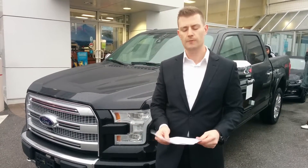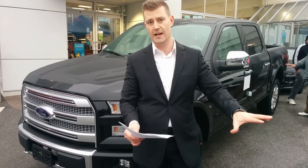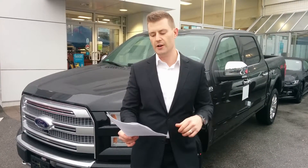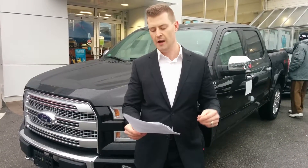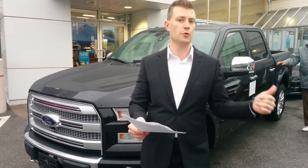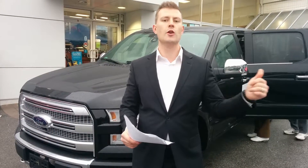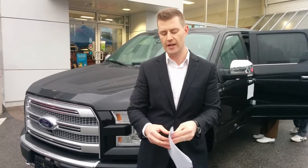In the Lariat trim level you have the option of the 2.7 liter EcoBoost engine. You do not have the option of the 3.5 base V6, but you can have the 3.5 liter EcoBoost and the 5.0 liter V8. It typically comes with a leather interior, premium and chrome finishes, upgraded wheels, a center console with the 8-inch LED MyFord touchscreen, remote tailgate release, remote start, and power deployable running boards as an option. You also have the option of side LED lights, adaptive cruise control, and a collision response management system in the Lariat trim level.